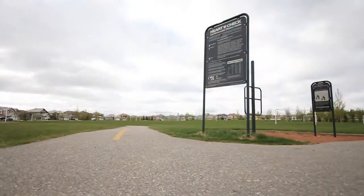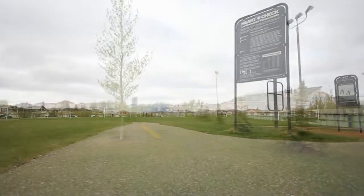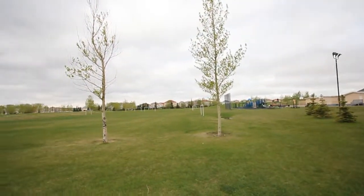Located within two blocks of the Hampton School, Soccer fields, Skating Rink, and Tennis Courts.